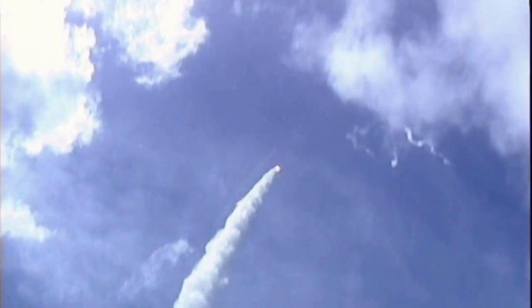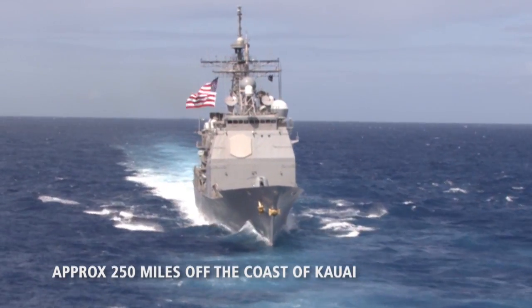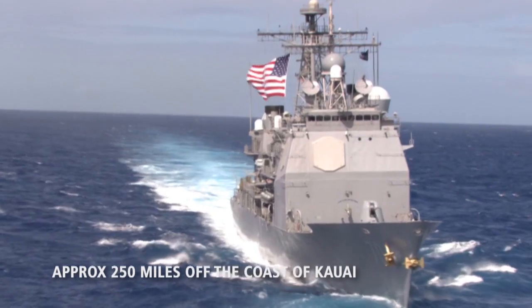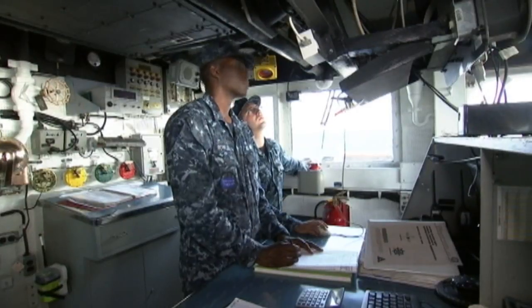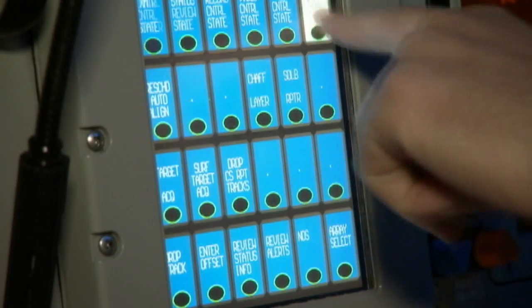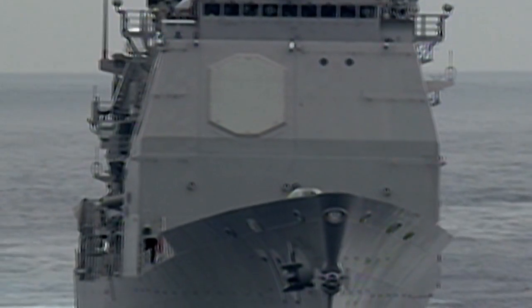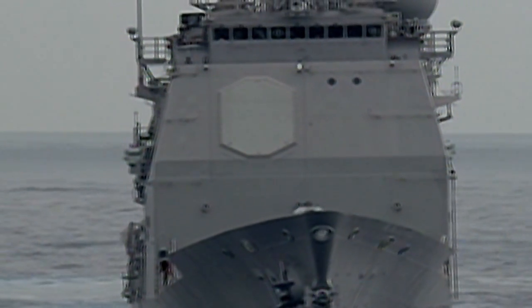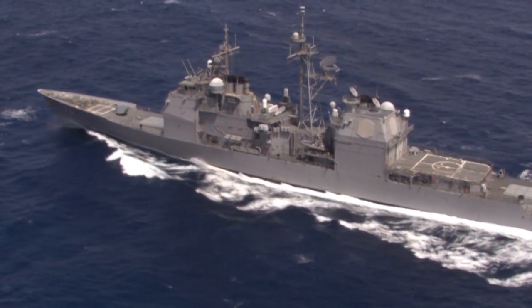A U.S. Navy Aegis Cruiser is positioned more than 250 nautical miles off the coast of Kauai, conducting a simulated BMD station patrol. The ship uses simulated operational intelligence to configure the Aegis Weapon System to protect the assigned defended area. Based on mission planner outputs, the sailors program the SPY-1 radar to perform a search optimized for their assigned ballistic missile defense mission. From their simulated operational guidance, the crew configures firing policy for a Salvo size 2 engagement. The crew is not informed of the launch time.